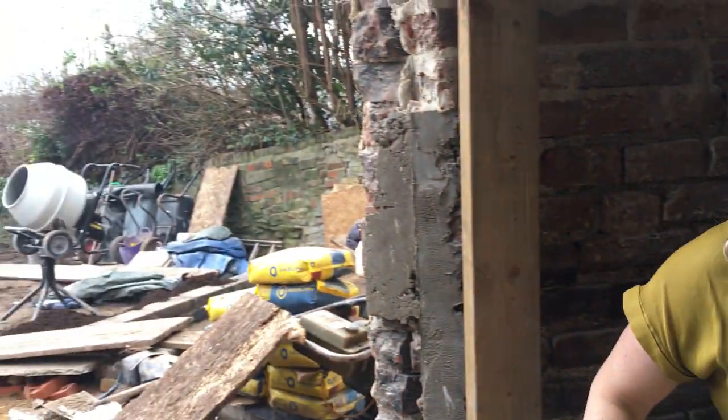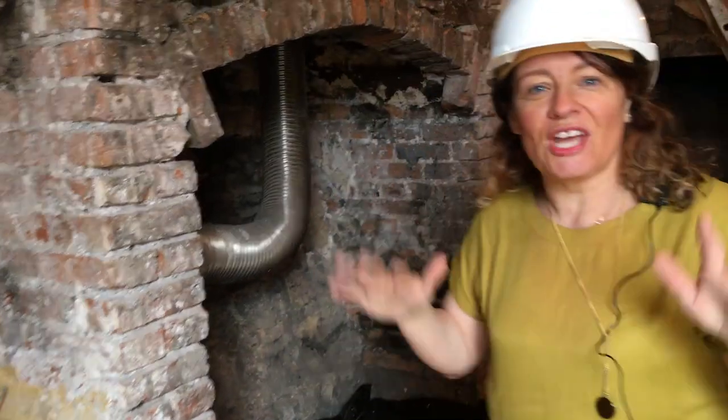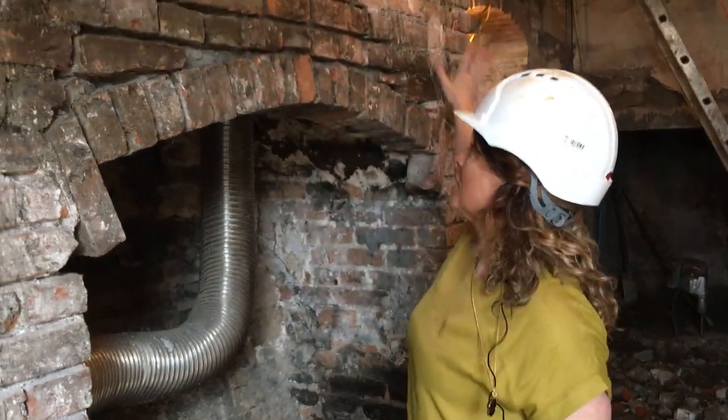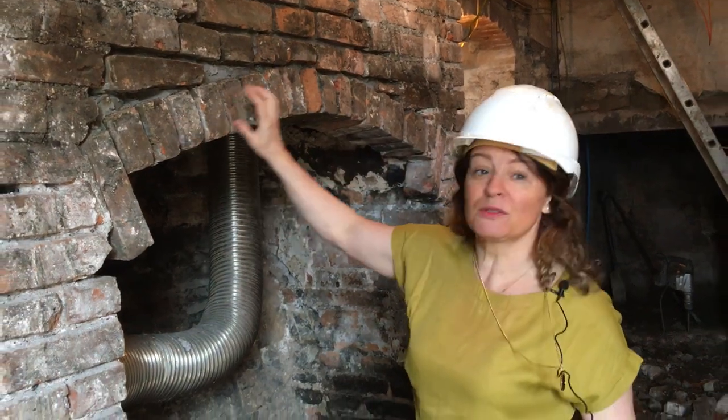That might be something you guys want to do. We might go upstairs later on and show you a bathroom where we've done it already — in fact we'll do that, so you can see the contrast between before and after. This eventually is going to be a lovely French window looking out to the garden. Come on and see — I don't know if you can see with the light — look at this!